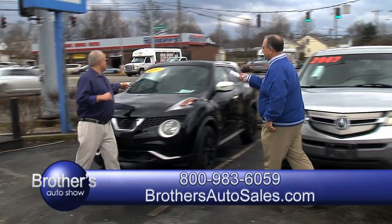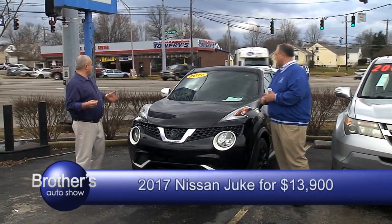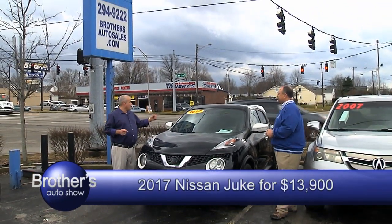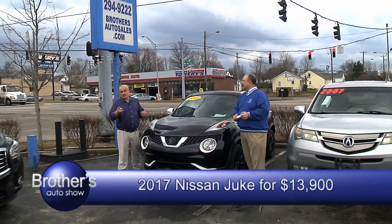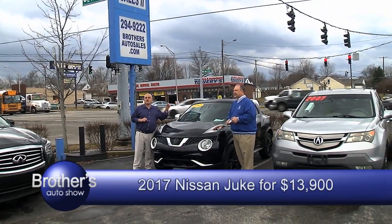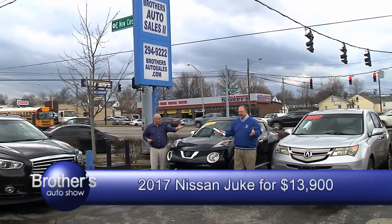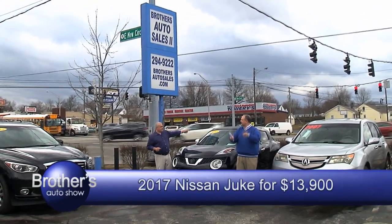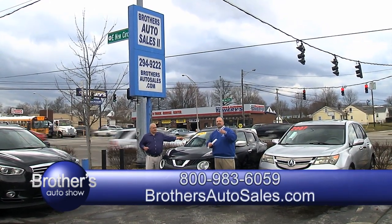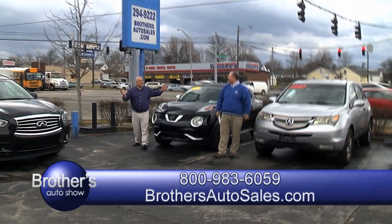We also got a 2017 Nissan Juke — it looks like it's brand new, it's clean. Only has 40,000 miles, automatic power windows, power door locks. We can still get you a great rate — as low as 4.99% with approved credit, zero down. Are we still giving the $500 off? $500 off if you call in and mention you've seen us on TV. Brothers Auto Sales, BrothersAutoSales.com, 294-9222, 24-7.